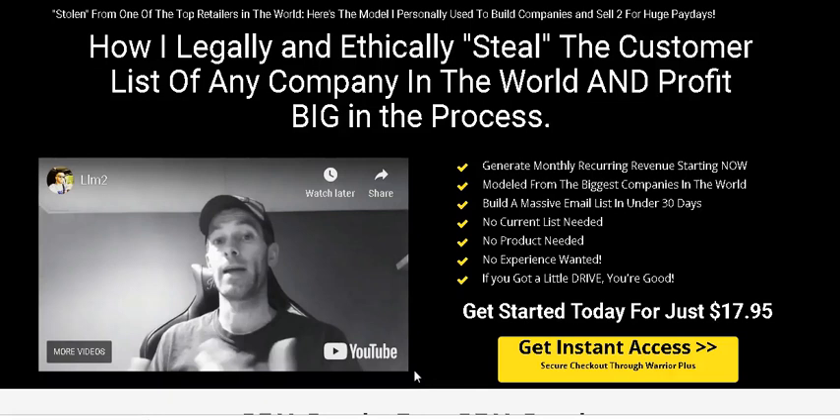So stay till the end and watch this video to the end because I'll talk about my bonuses and show you what my bonuses can do for you to help you with this Local List Machine product. Anyway, let's get into the review of Local List Machine 2019.